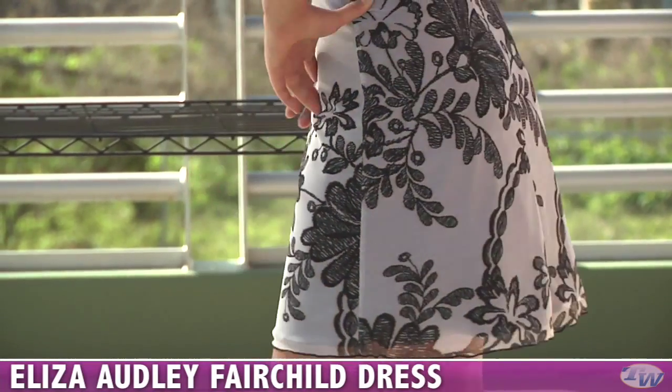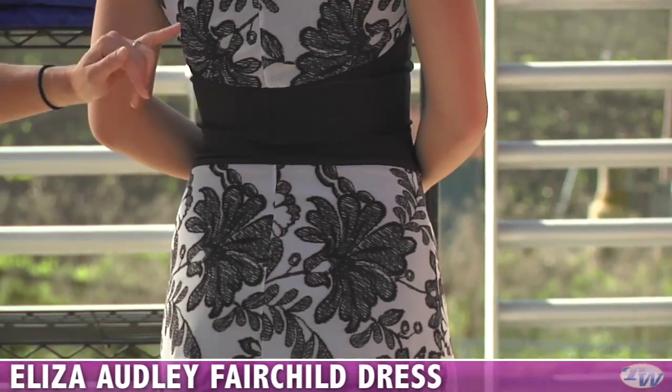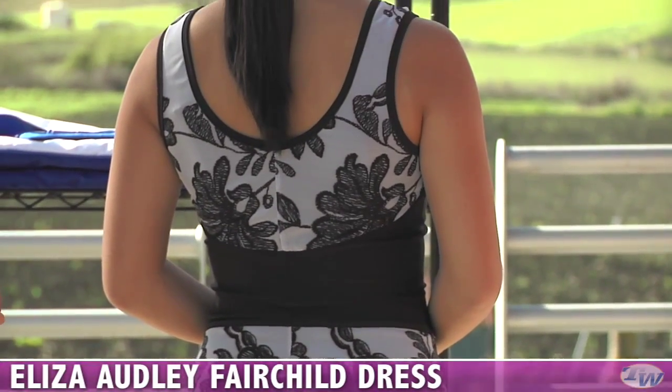And on the back side, you can see the skirt mesh overlay just goes all the way to the back and you get another pop of that mesh overlay on the top portion.